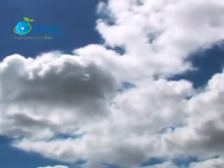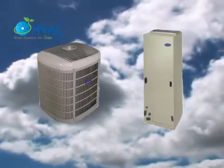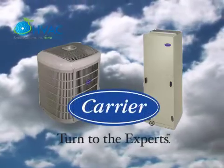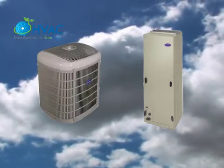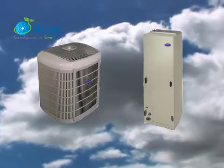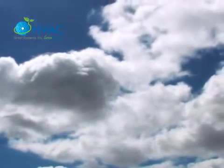Certificates are not available for obsolete air conditioner and heat pump equipment. A model status of active means models are currently in production. Discontinued means the manufacturer has elected to stop producing, yet stock is still available. Obsolete means the manufacturer is required to stop manufacturing due to a test failure in the AHRI certification programs.